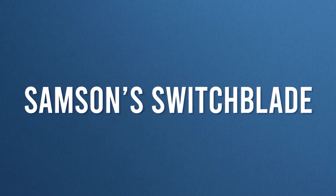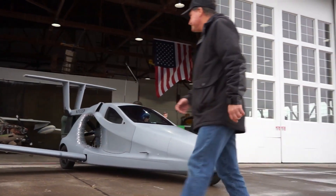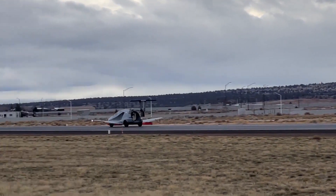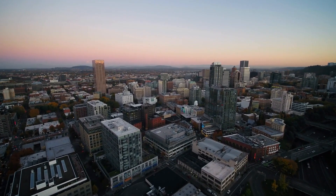Number two: Samson's Switchblade. The next vehicle on our list has quite an interesting name — the Switchblade. This three-wheeled, two-passenger flying car is made by Samson Sky, a car company based in Oregon, USA.